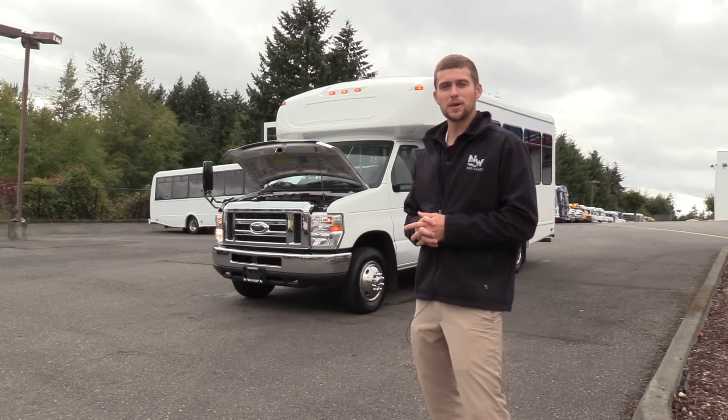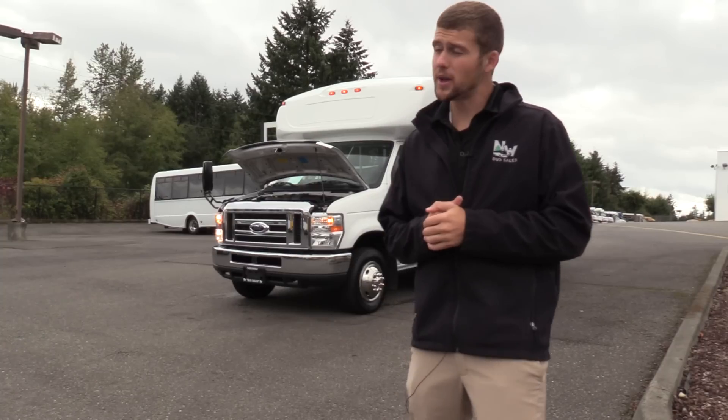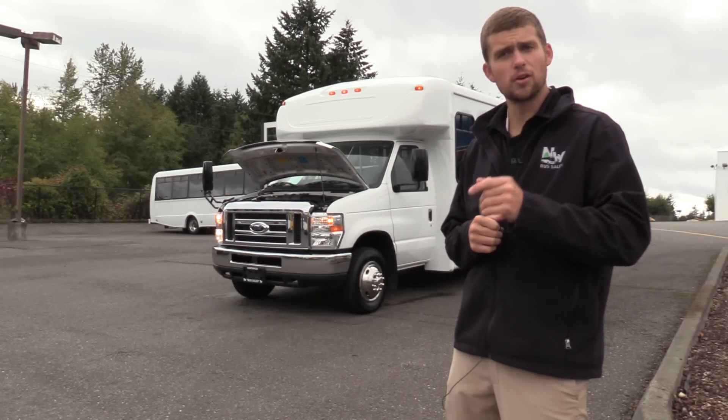Good afternoon everyone. My name is Jack and I'm with Northwest Bus Sales. Today I'm going to be showing you a 2012 Ford StarCraft All-Star.